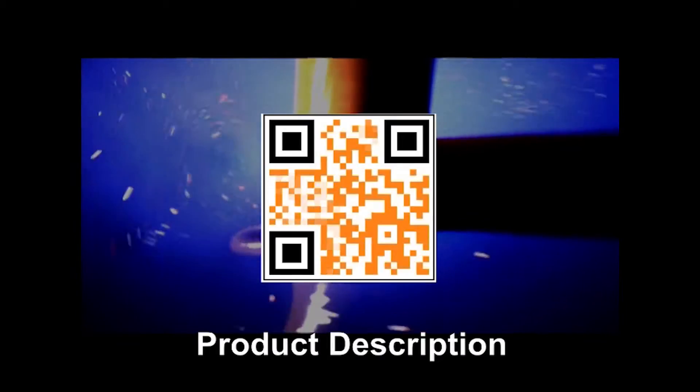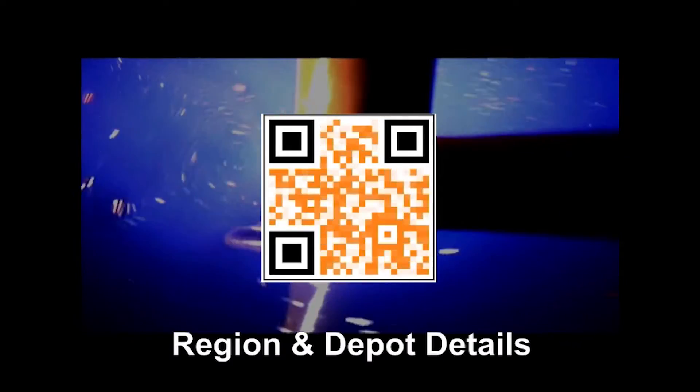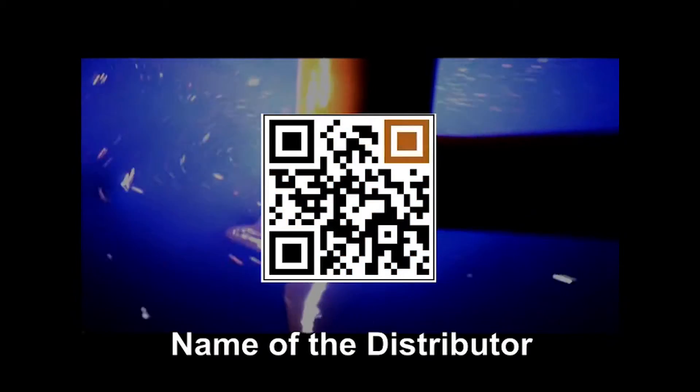Gulf's eSeal Supply Chain Visibility, SCV solution, creates a unique identity called eSeal code for every product, which carries the date of packaging, product description, dispatch details, region and depot details, and finally the name of the distributor to whom it has been sold.